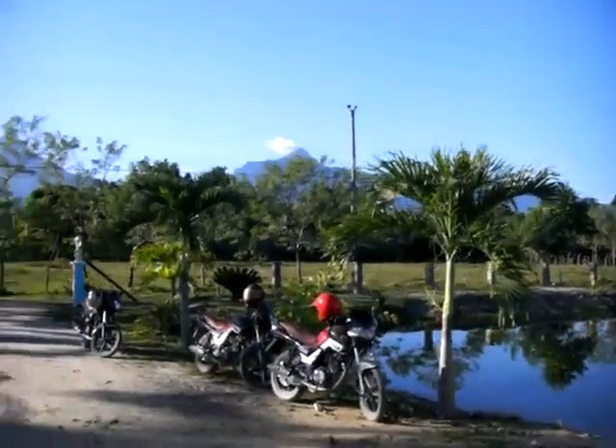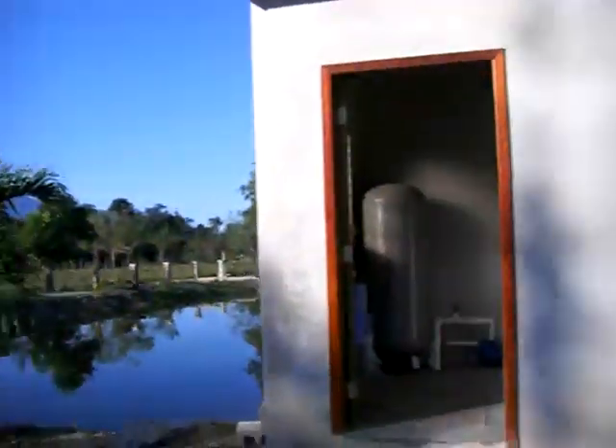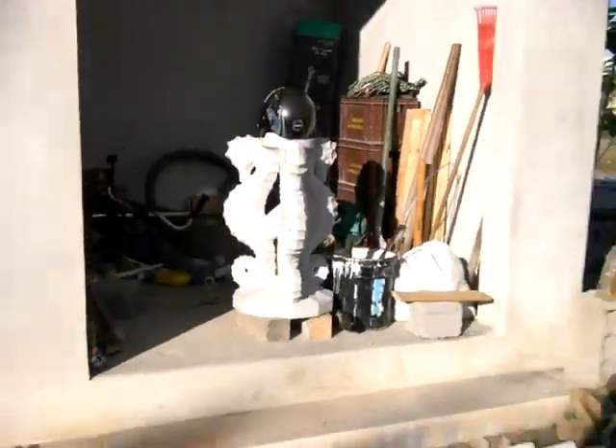Here's the mountain range to the rear of the property. And here's the custom seahorse fountain I'm doing for John in lot six, in this pool.